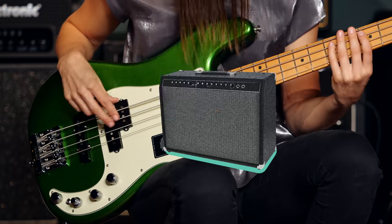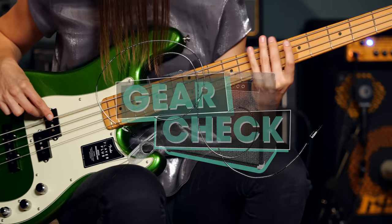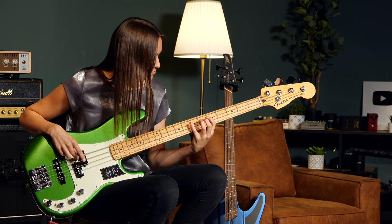Today we're looking at the top five bass amps of 2021. Hey guys, welcome to Toman's Guitars and Basses. My name is Julia and today I want to show you the top five bass amps of this year. It is a mixture of top sellers, hyped amps, and also amps that I want to show you.